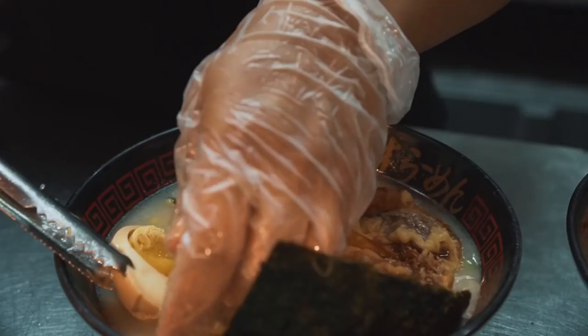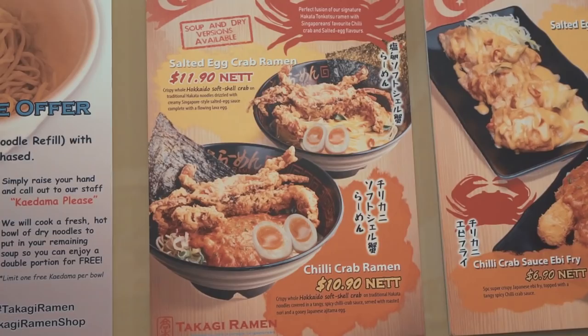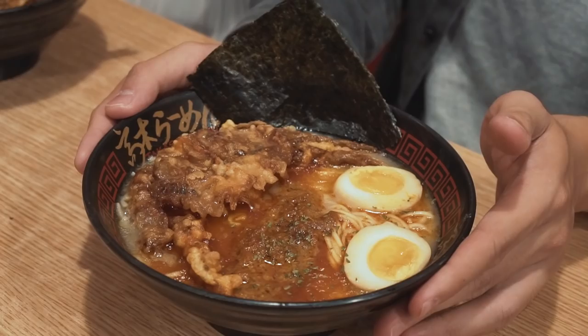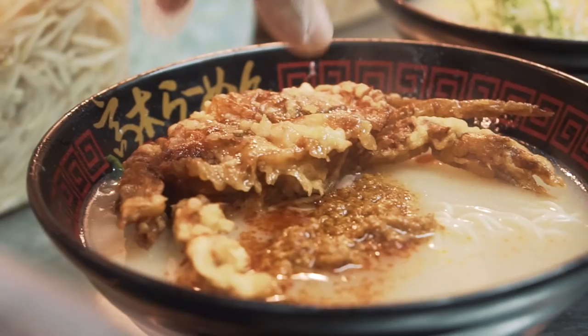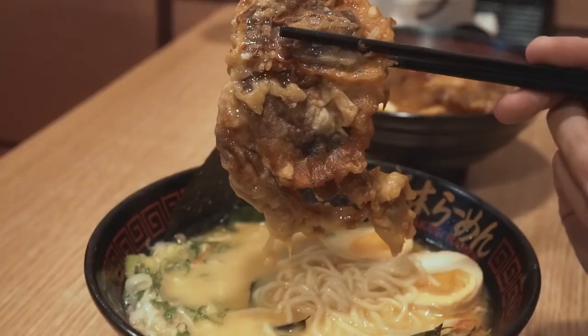So for our first stop, we are here at Takagi Ramen in Ang Mo Kio. They're known for affordable Tonkotsu ramen at only $6.90. It's a proper ramen place at a proper price. They also have two different ramen catering to local flavours — the salted egg crab ramen and the chili crab ramen. The salted egg ramen is $11.90 and the chili crab ramen is $10.90, slightly pricier than their Tonkotsu ramen. You can understand why — they give you an entire soft shell crab per bowl.